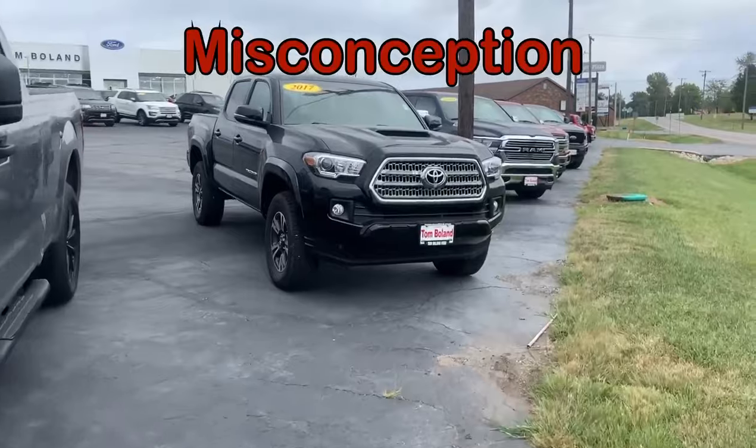Hey friends, this is Scott Hawes out here on the lot at Tom Bowling Ford. Today I want to address a popular misconception that's happening in this current vehicle market. Many of you know that there's been a chip shortage that has limited the supply of technology to go in new vehicles, filling up lots all across the U.S. There's a shortage of brand new vehicles.